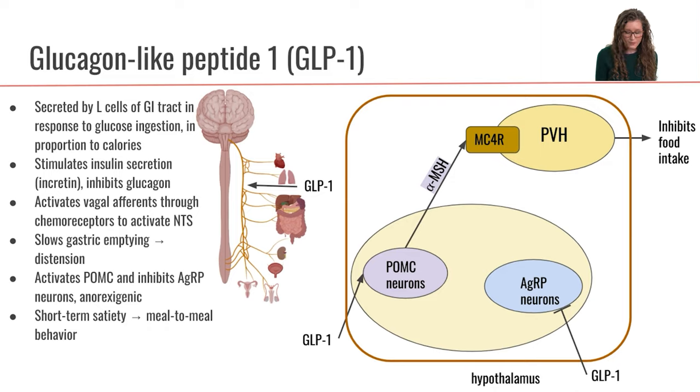GLP-1 is also going to function at both the level of the vagus and the hypothalamus to regulate food intake. At the level of the vagus, GLP-1 is going to bind to chemoreceptors on the vagus nerve and it's going to activate vagal afferent signals going up to the brain to stimulate the NTS.